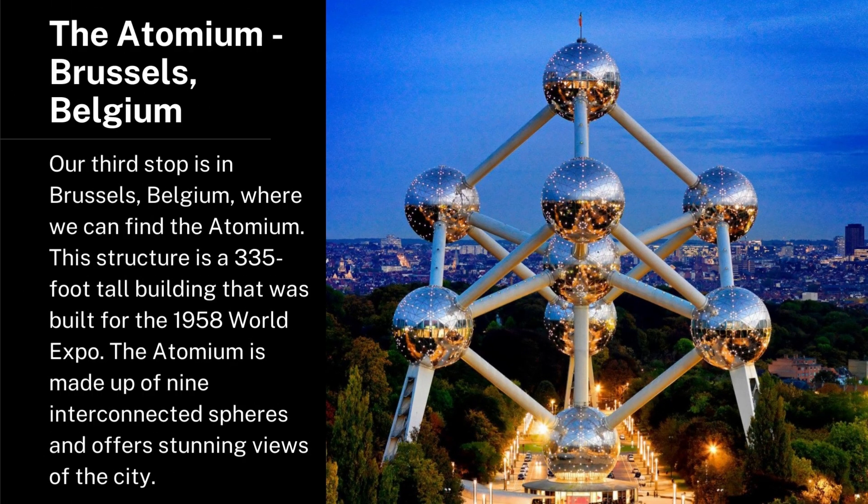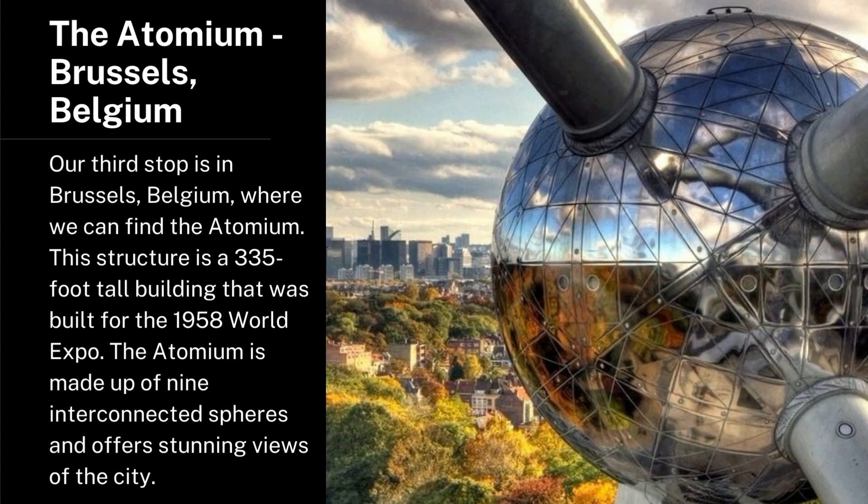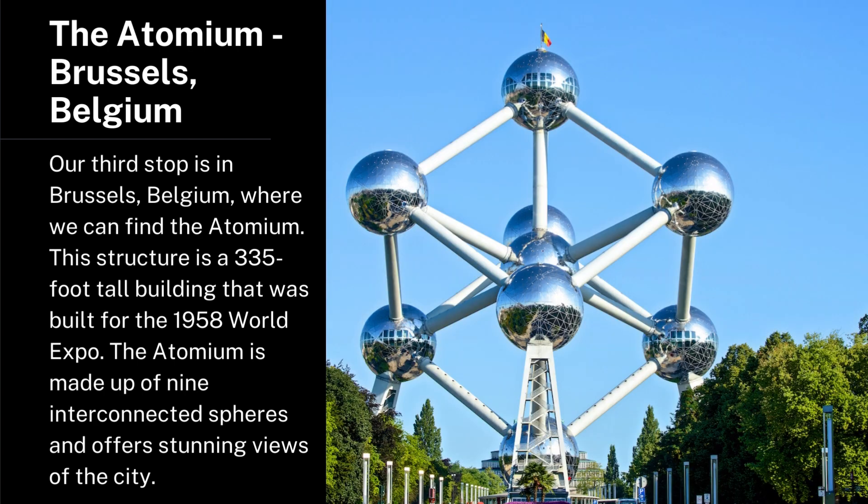The Atomium, Brussels, Belgium. Our third stop is in Brussels, Belgium, where we can find the Atomium. This structure is a 335-foot-tall building that was built for the 1958 World Expo. The Atomium is made up of nine interconnected spheres and offers stunning views of the city.